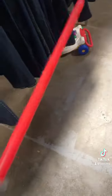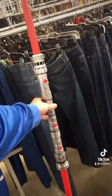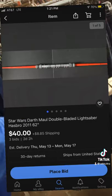If you want to make money, Star Wars toys are a great place to do it. This is a Darth Maul 2011 dual-sided Hasbro lightsaber. And one of these — not mine — is on auction right now at $40 plus shipping on eBay.